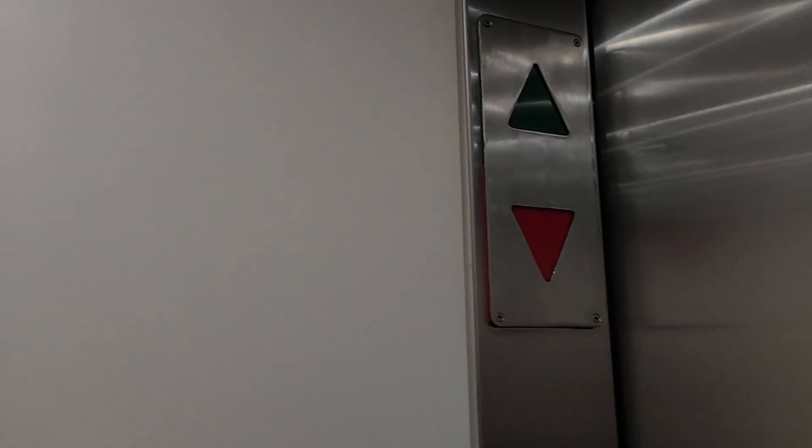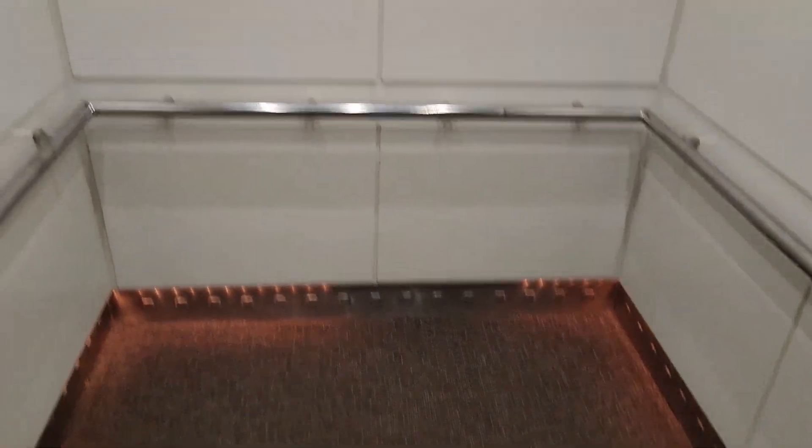There's your emergency phone, 4,000 pound capacity. I like that indicator — hospital sized elevator.